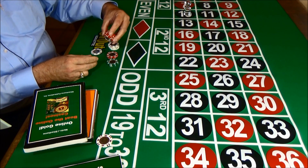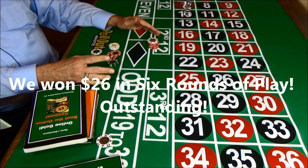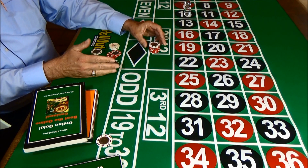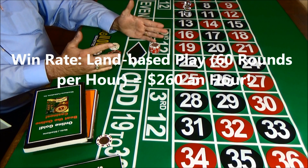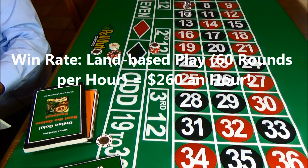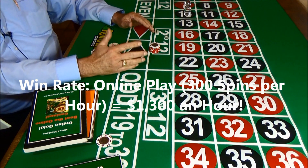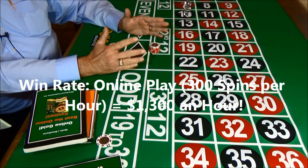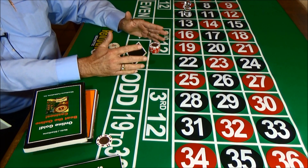We won a total of $26 in six rounds of play. This is really outstanding making dollar bets with a low bankroll. To give you an idea how powerful this is, at this same win rate, if you're playing in a land-based casino at 60 spins per hour, you'd win about $260 an hour. And if you're playing online at 300 spins per hour, you would win $1,300 an hour at the same rate. You can see why our players easily win $1,716 an hour with this system.